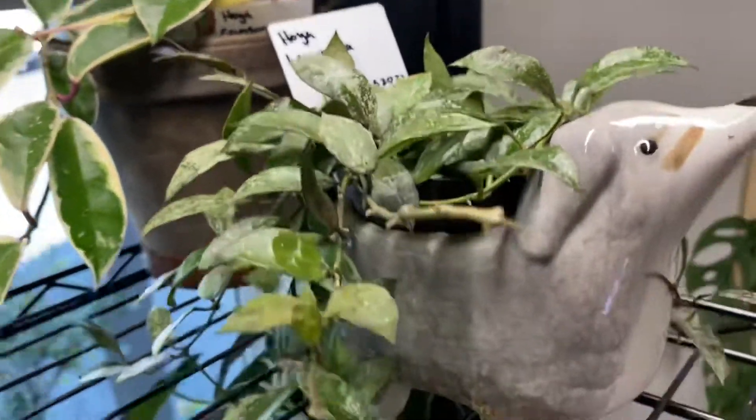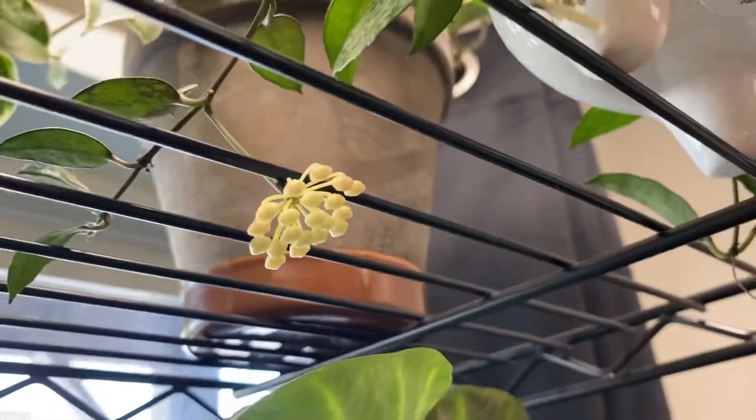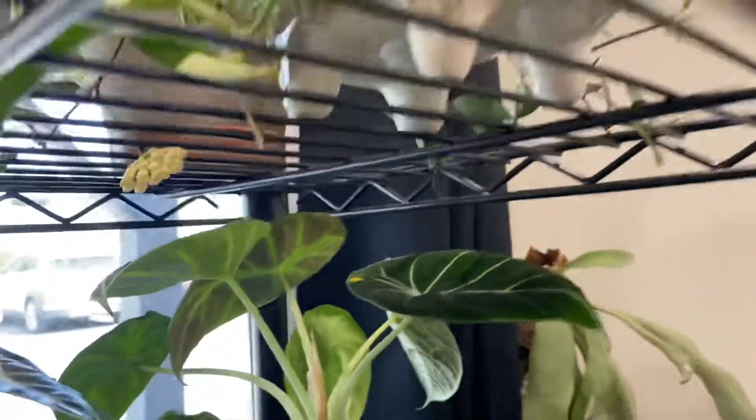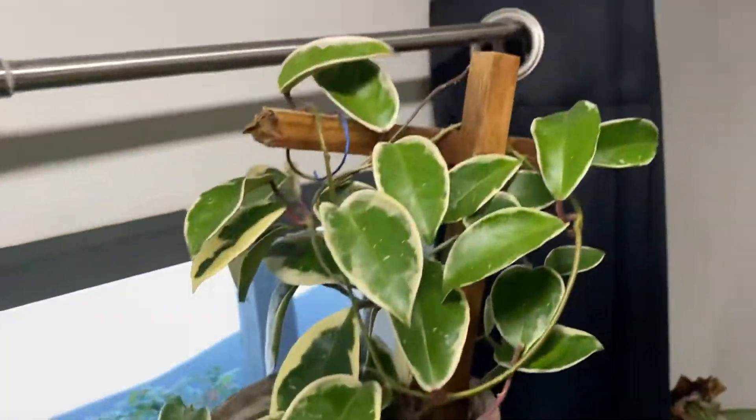Hoya lacunosa in this little dog pot is about to bust out with some flowers right now, probably in the next day or two. I think it has another peduncle right here. I already had flowers a second ago — my crimson queen is back here.